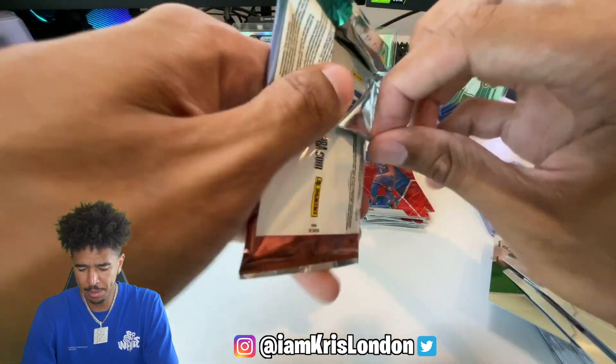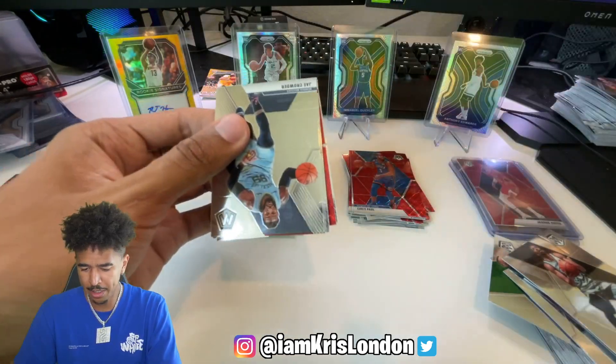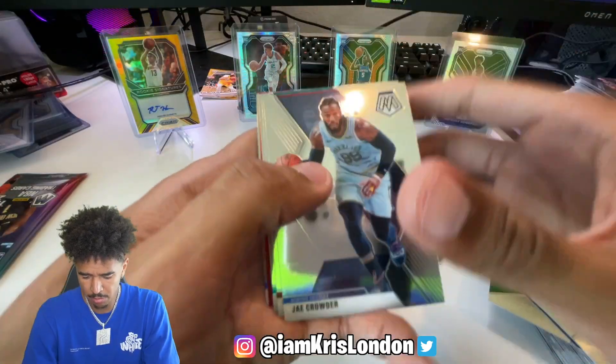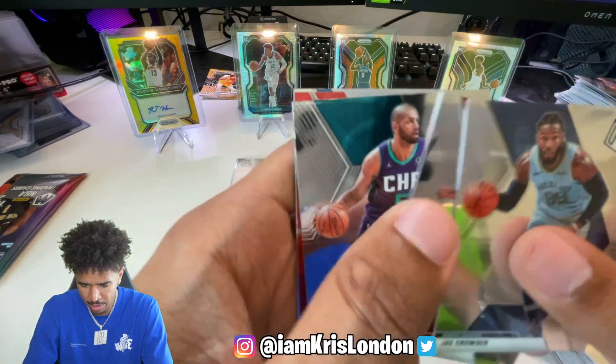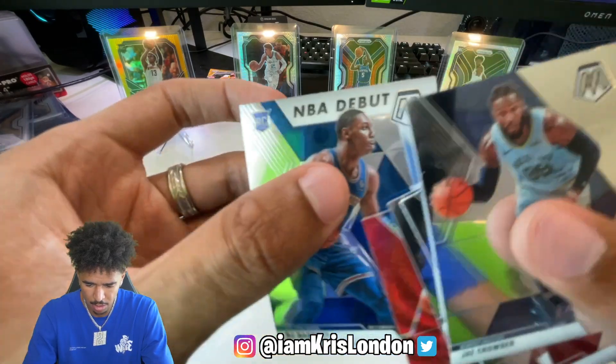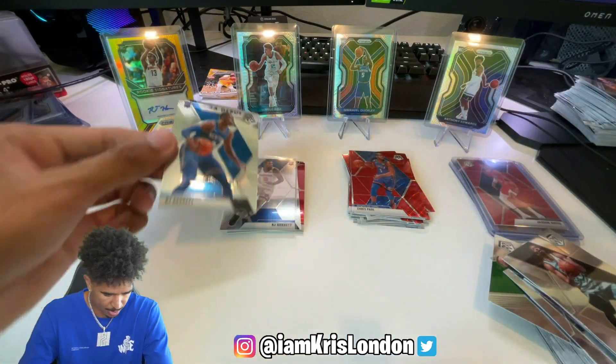If he could get a jump shot, he'll be nasty! Great pick and roll player. Zion, Zion, Zion - come to the party! Better late than never. Luka and RJ NBA debut - very nice.